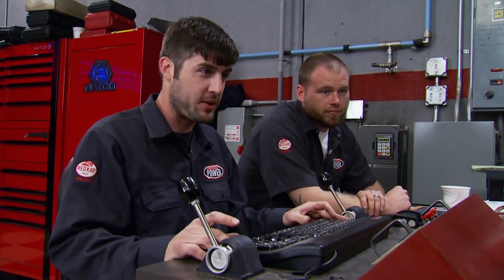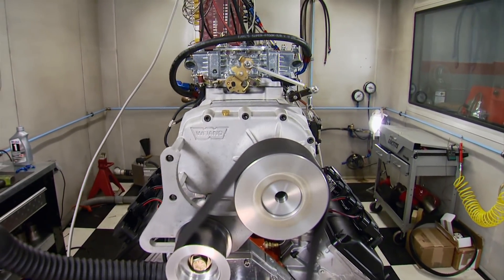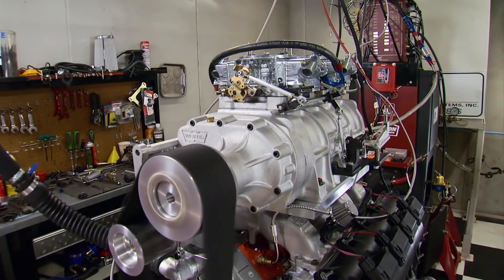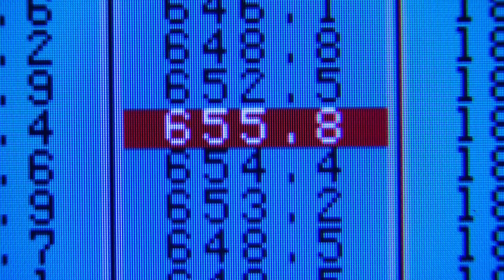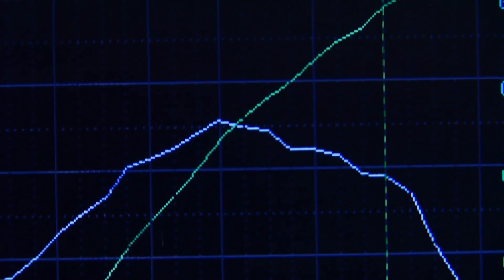Let's see what this baby will do. The results: 690 horsepower and 655 foot-pounds of torque. The torque curve and power curve are awesome. That torque peaks strong — they're going to have to hold on.